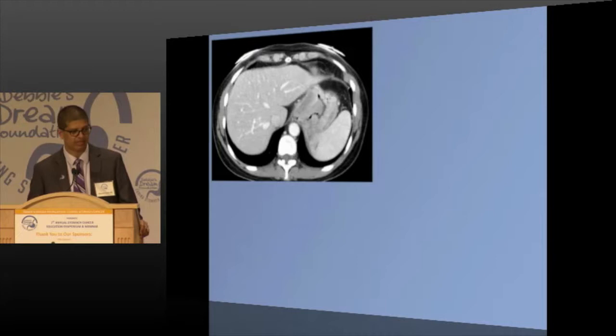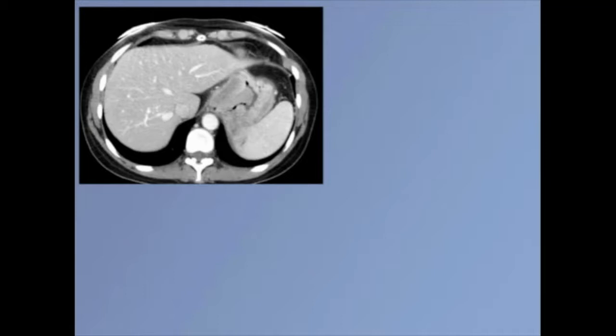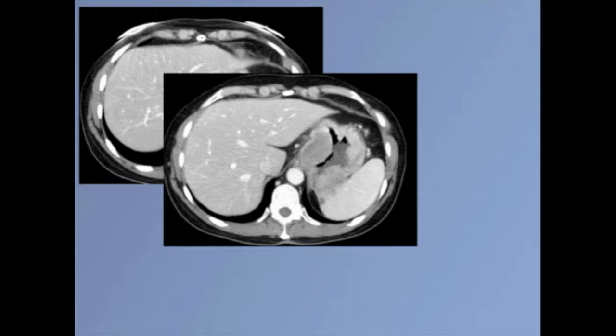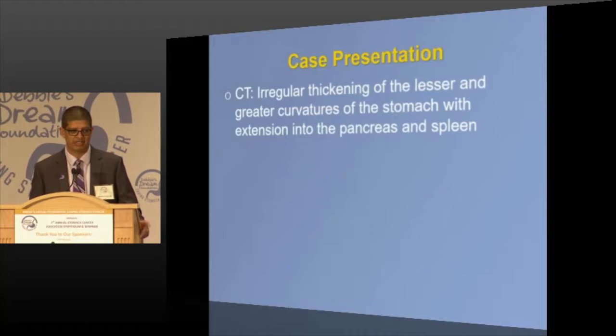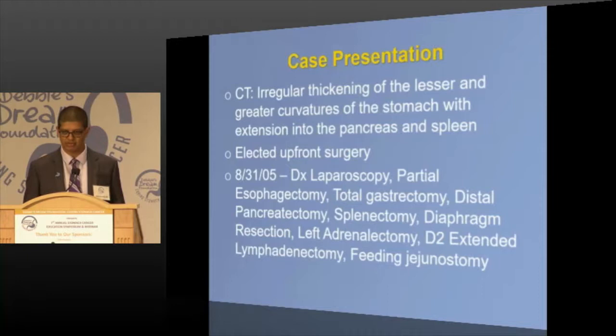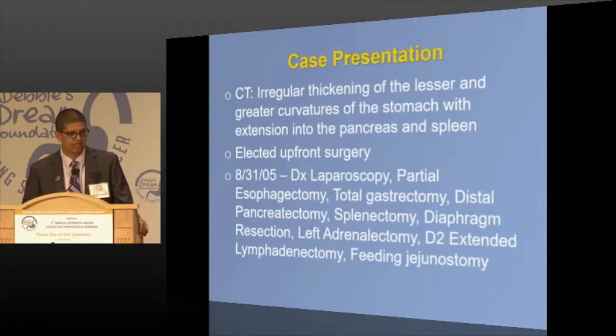These are the CAT scans. You can see this thickening of the stomach in the middle, kind of to the left of the spleen. You can see the thickened stomach involving the pancreas, the spleen, et cetera. Her CAT scan showed thickening of the lesser and greater curvature of the stomach, with extension into the pancreas and spleen — a big deal. She wanted to do upfront surgery, which in 2005 was reasonable. We went in with the camera, found no spread, and took out part of her esophagus, stomach, pancreas, spleen, and diaphragm — a big operation.